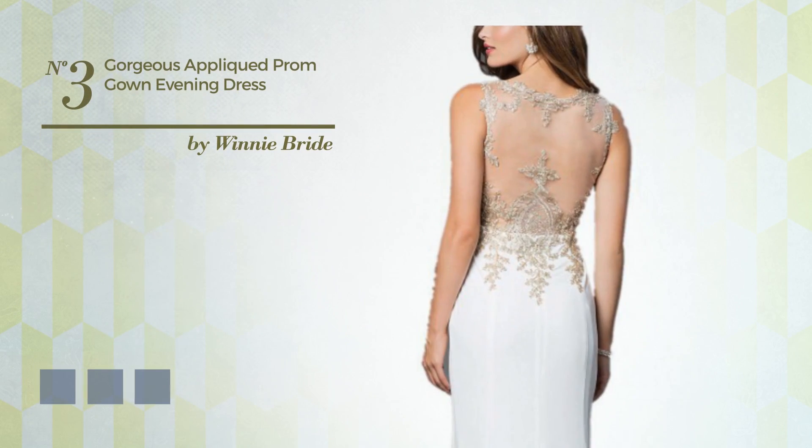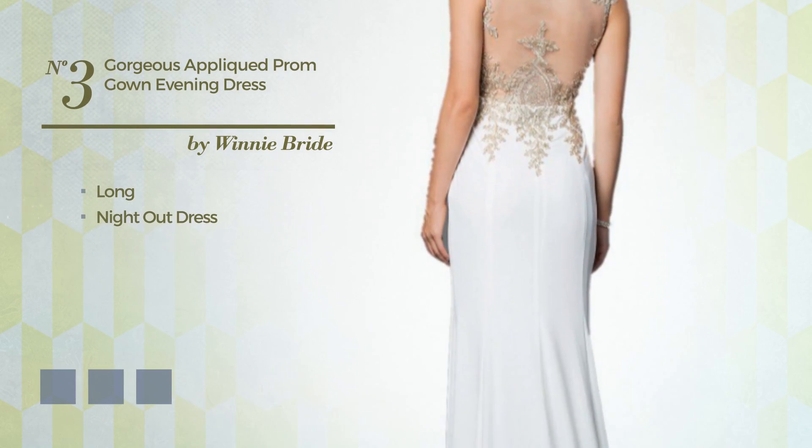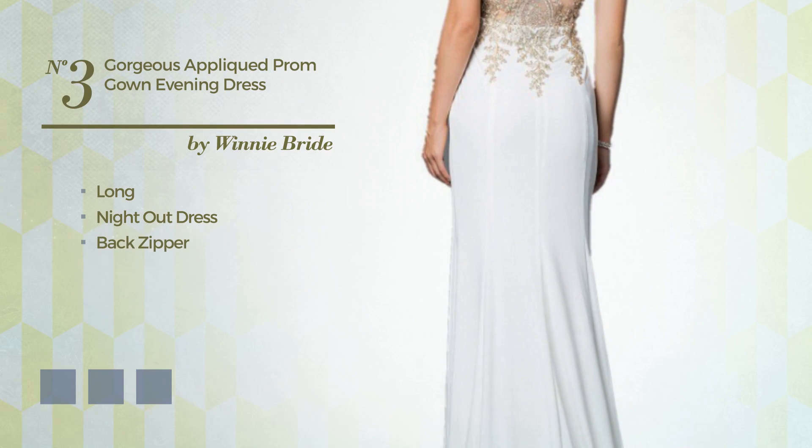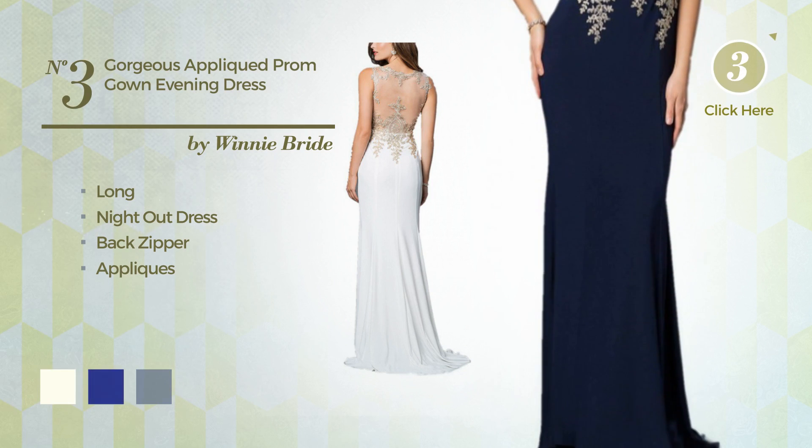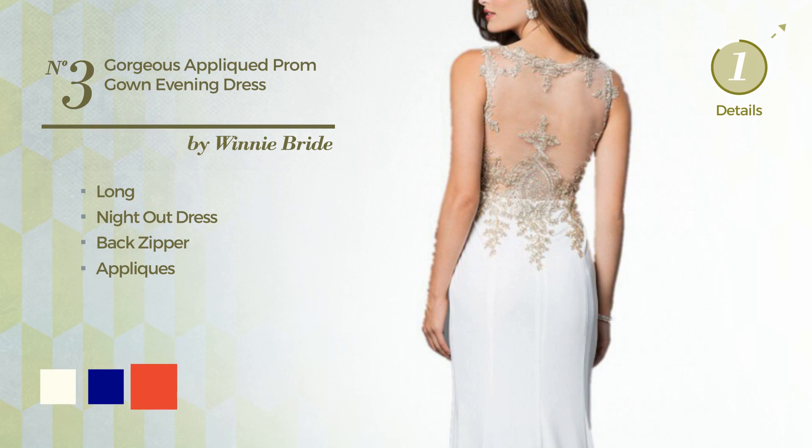Number 3: A gorgeous long night out dress including a back zipper, produced with quick-drying fabric, completed with appliques. The available color variations include ivory, navy, and CG red.